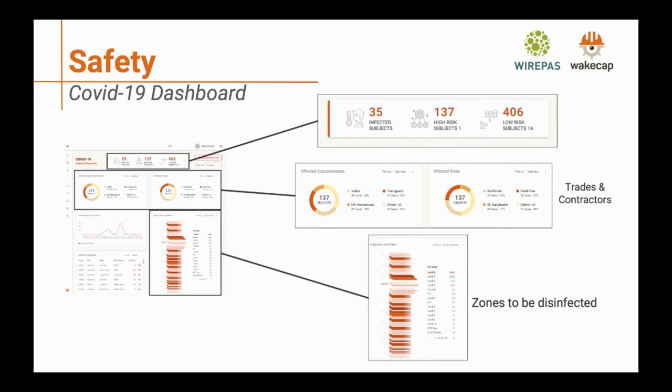The COVID-19 dashboard shows positively infected cases and allows us to look back at previous days to identify who those workers were in contact with, so we can notify those workers or put them in quarantine to control the spread. Additionally, once a worker is identified as a positive case, we look at all the zones they visited, giving the safety management team a clear picture of which zones need to be disinfected.